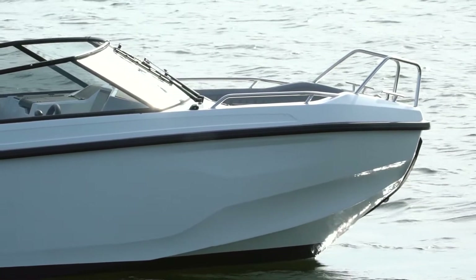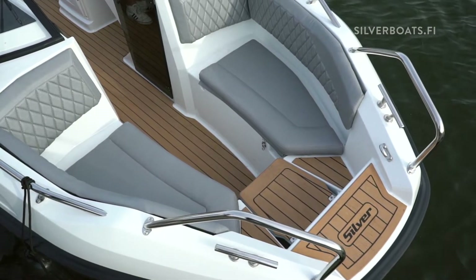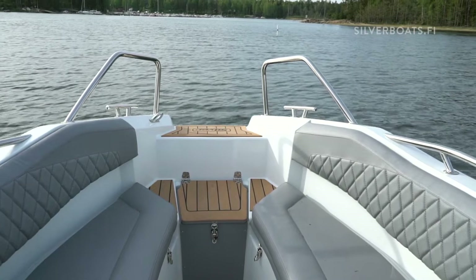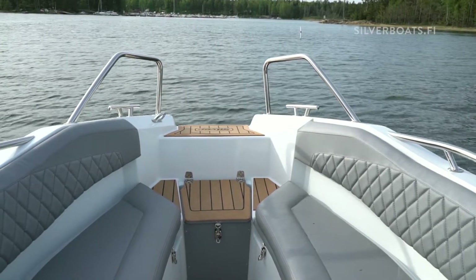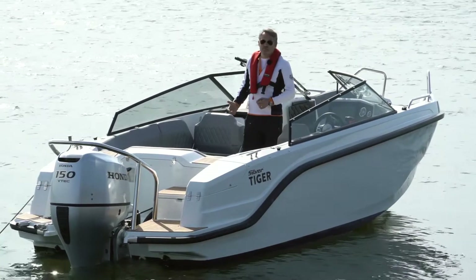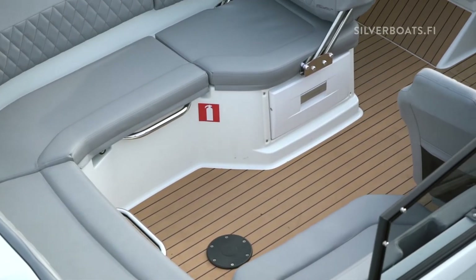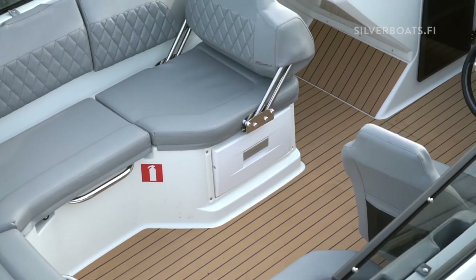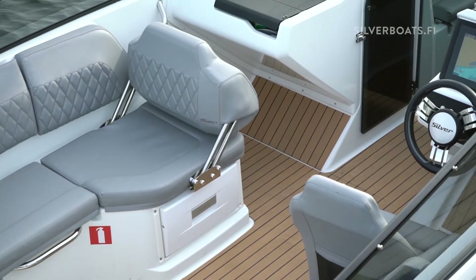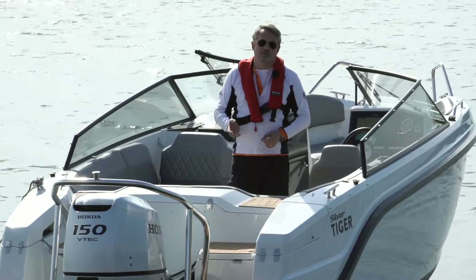BR stands for bow rider, which means it has an open bow with ample space for two people enjoying the sun or four persons sitting down having a chat. If we walk through this 6.06 meter long boat, which has a width of 2.36 meters, you'll see that there is plenty of space because this boat is actually certified for up to eight persons. The engine size is from 115 up to 150 horsepower.